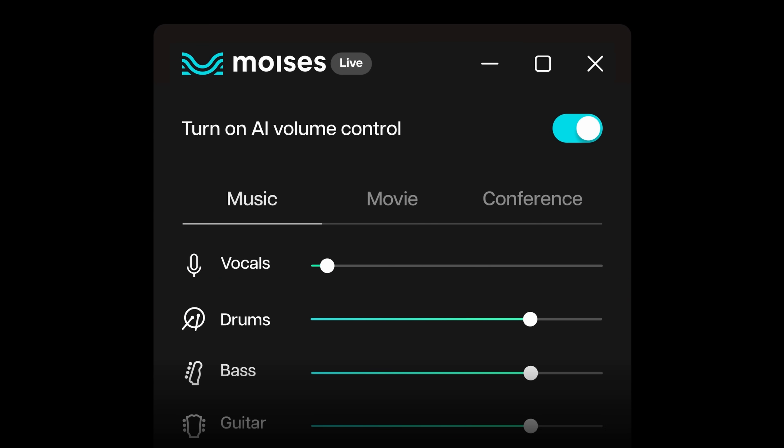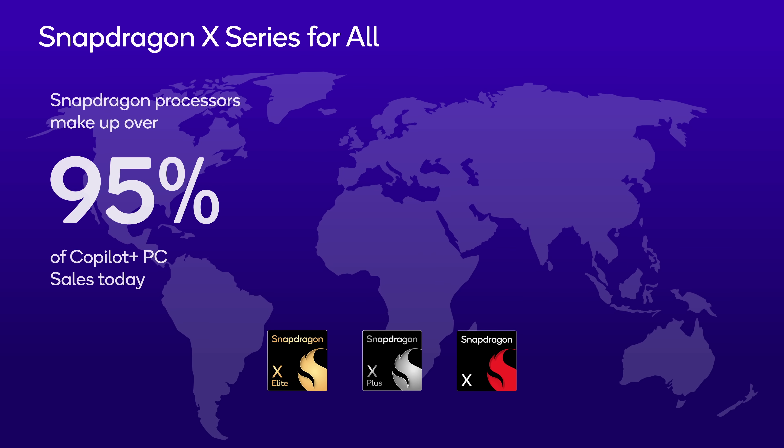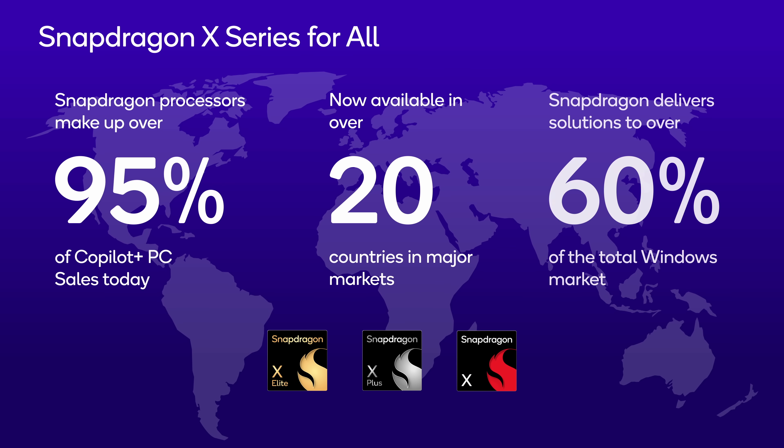We have exciting experiences for aspiring creators, like music production with Cubase for users looking to transform their laptop into their recording studio, or voice and music isolation with Moises to make anyone a podcasting pro. With the Snapdragon X processor, professional-grade apps and on-device AI are now accessible to more users.